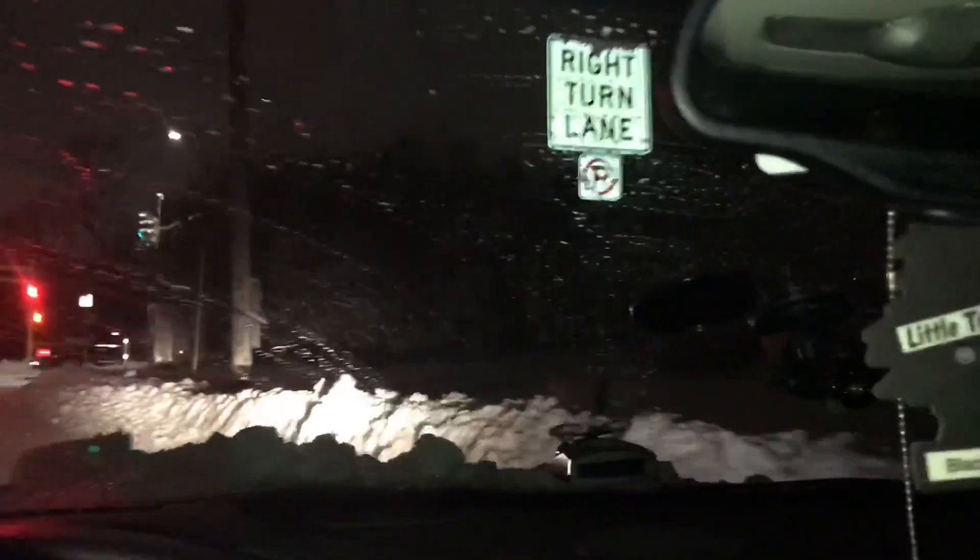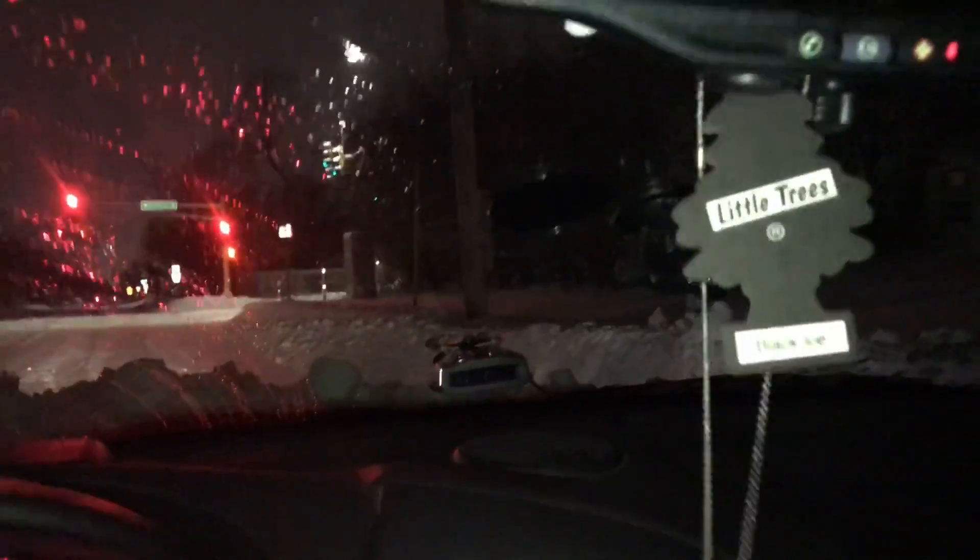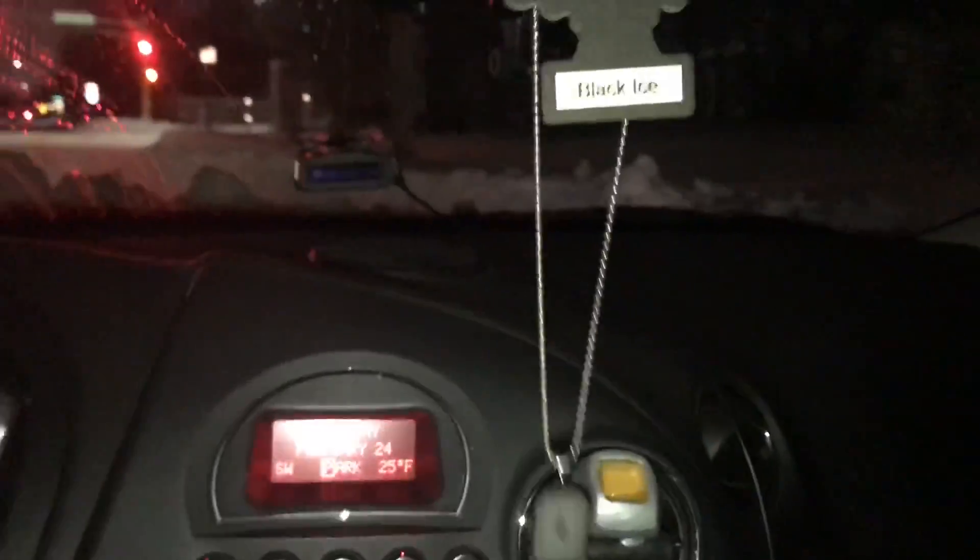I'm gonna pull over and show you guys. I'm not supposed to get out here but I'm gonna. Oh my god, this car's a beast! My hood was clean but I used my front lip as a snow plow. Look how high the snow bank is - it's up to my waist, it really is.